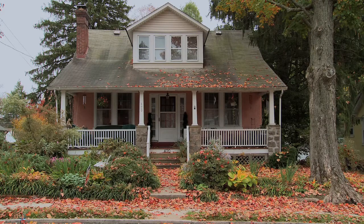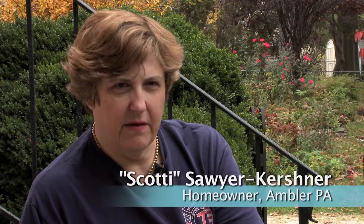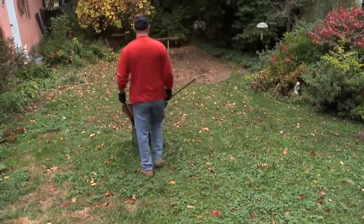My name is Scotty, this is my home, and we're in Ambler, Pennsylvania. What we're doing today is we're installing a rain garden in the lower portion of the backyard.